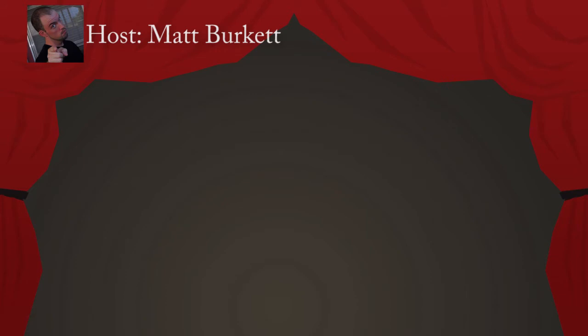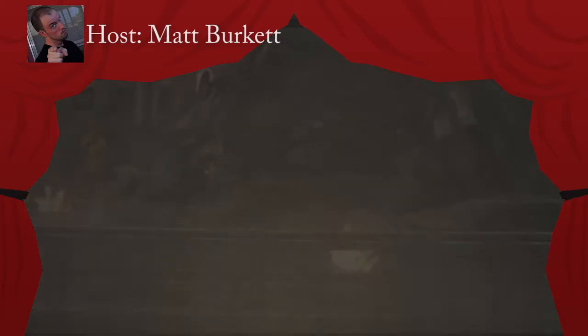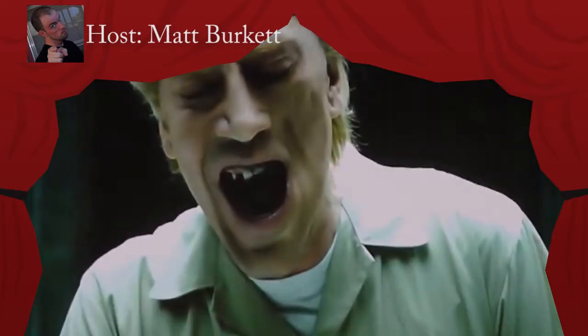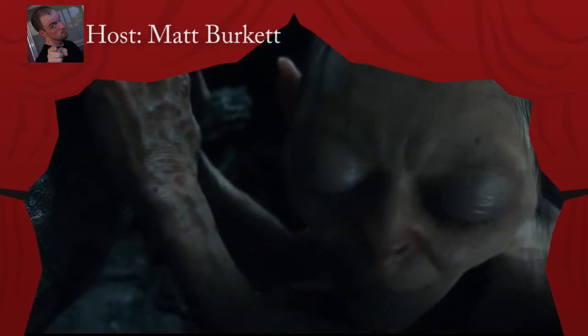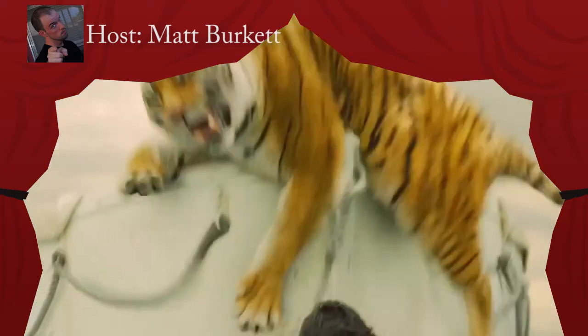Here are the nominees for Best Visual Effects: Marvel's The Avengers, Skyfall, The Hobbit: An Unexpected Journey, and Life of Pi.